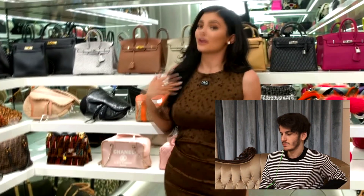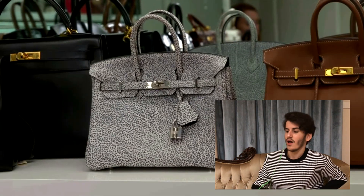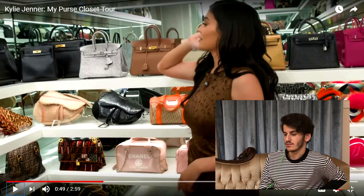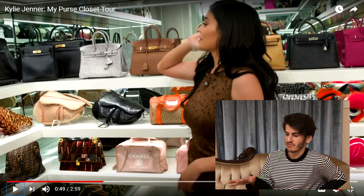Kylie says the most unique and cool bag is definitely the Dalmatian — she thinks it's really beautiful. No offense, but that bag looks like burnt bacon with cigarette ashes and fungus on it.